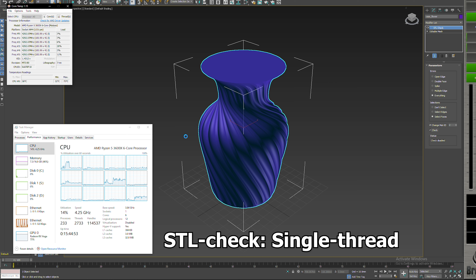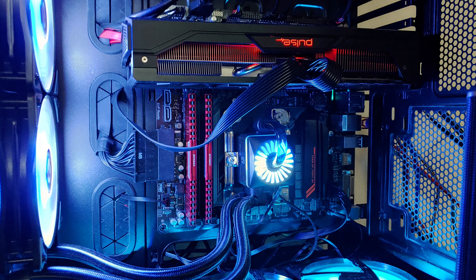So I borrowed a 3600X, and I'm going to compare that against my 1700X, and also a couple benchmarks on my wife's 2700X, and see if the sacrifice of losing a couple cores is worth the improvement that I'll gain in single-thread.